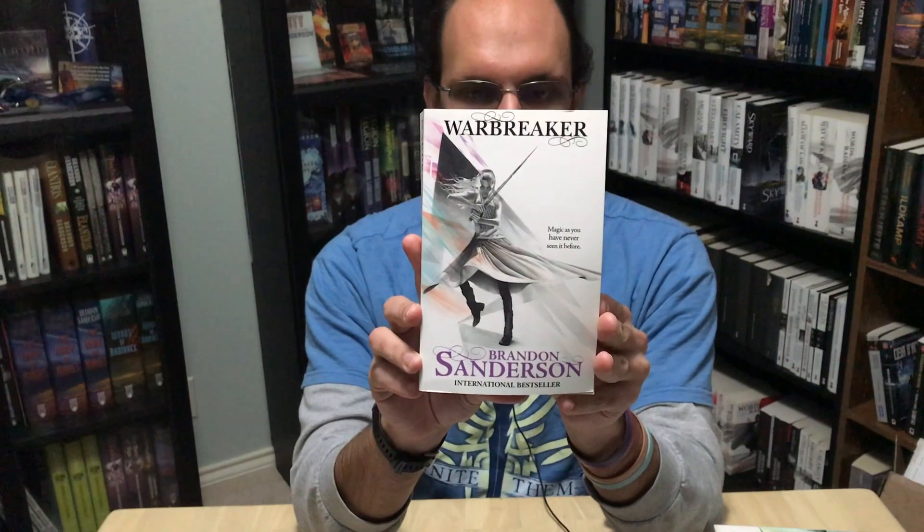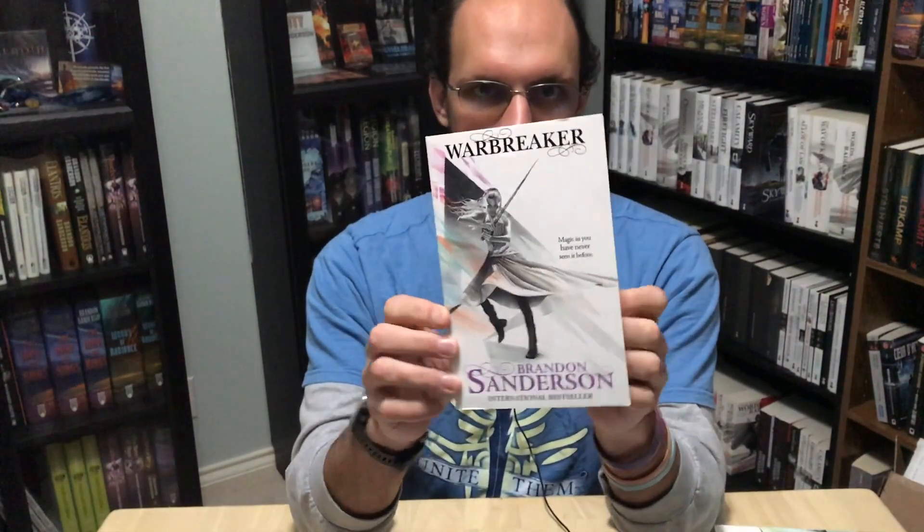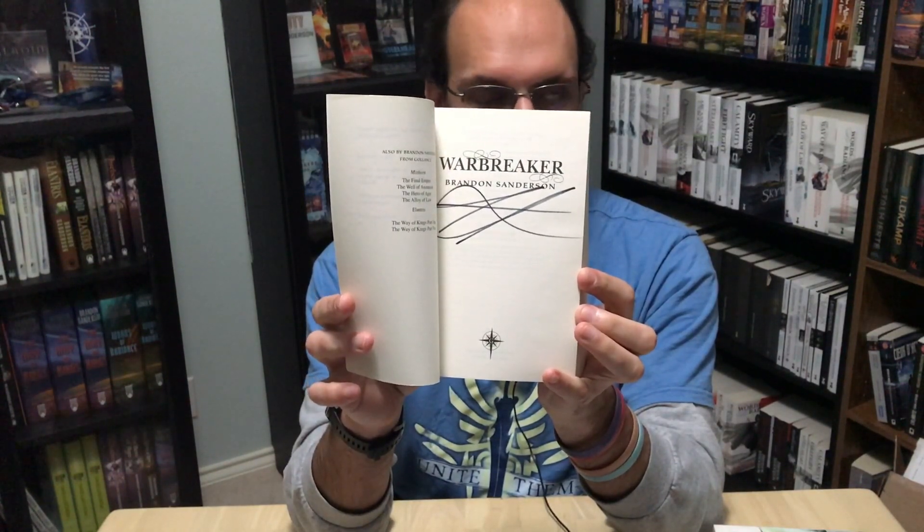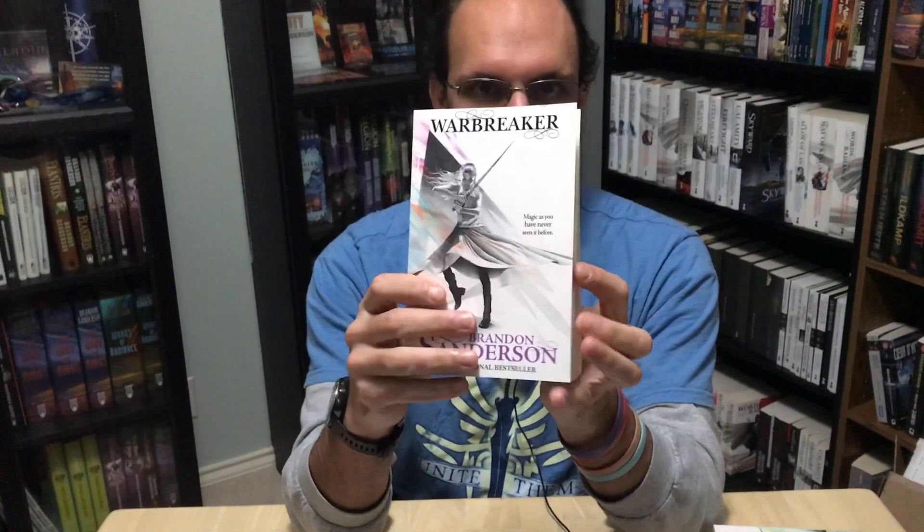Like Elantris, this one has the US text, and I somehow also have this one signed by Brandon — I did not intentionally buy a signed copy. I did not go and get this one signed; it just showed up when I ordered it already signed. Sometimes I think it's harder to find unsigned books from Brandon than it is to find signed ones.